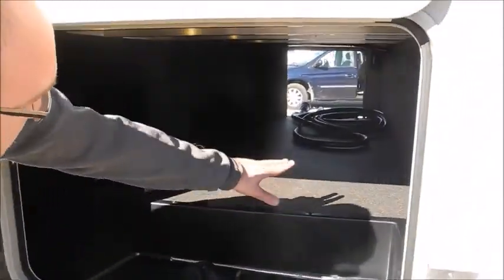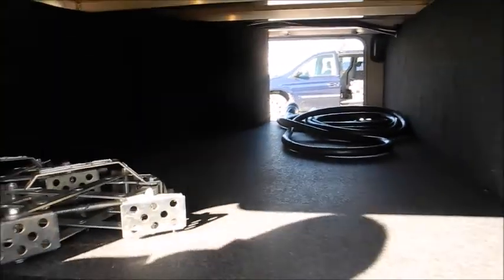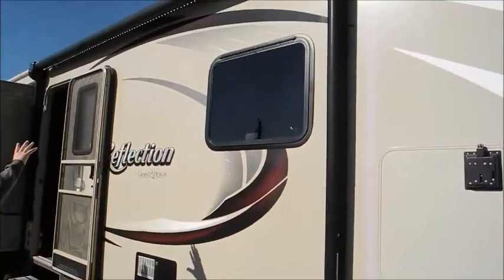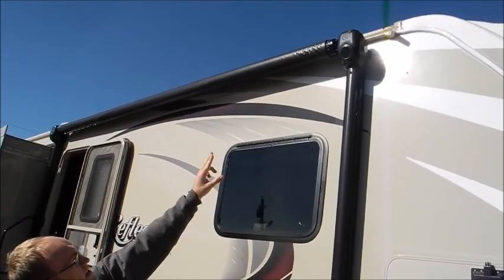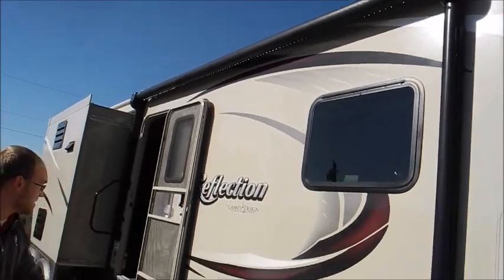Nice big clean pass-through storage — the previous owner left wheel chocks. There's also a big electric awning with LED lights integrated in, and the speakers are actually in the heads of the awning, which helps expand the sound at the campsite.